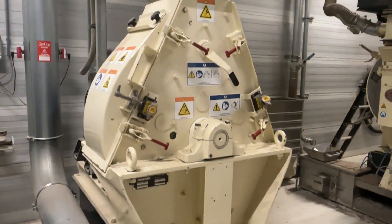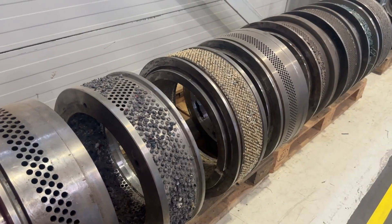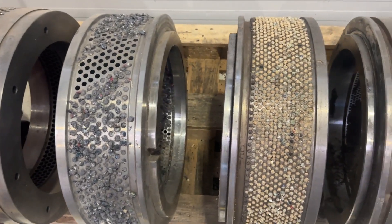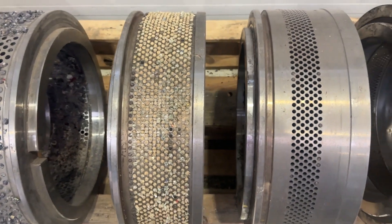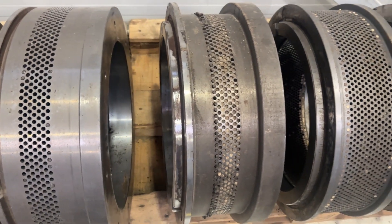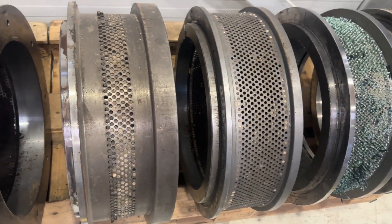We have a wide variety of dies and screens available. Combined with our many years of experience and drive to innovate, we are able to offer the optimal solutions to your densifying or particle size reduction needs.